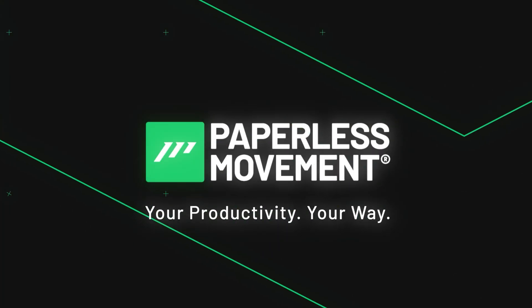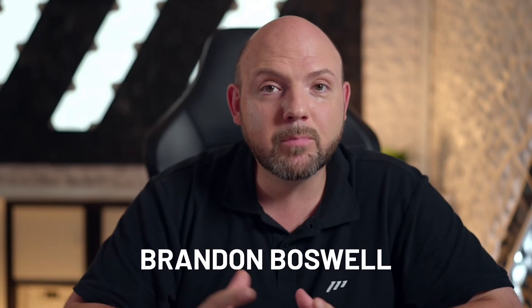Paperless movement — your productivity, your way. The video we're watching today is from Brandon Boswell, a channel I didn't know about, but this video caught my attention. Let's have a look and see if it's really worth getting this new tablet.